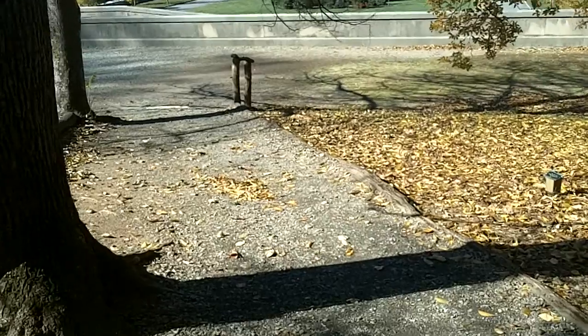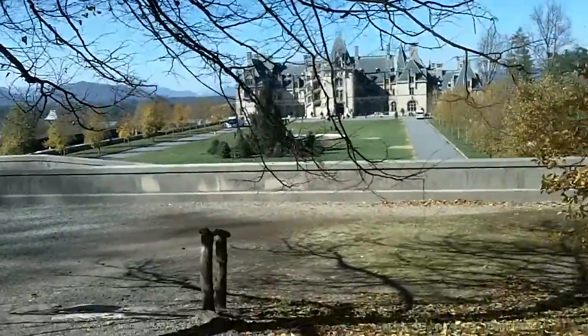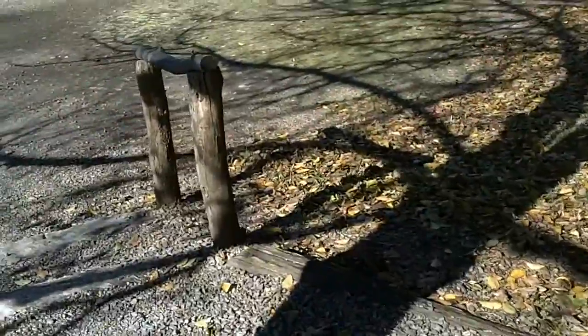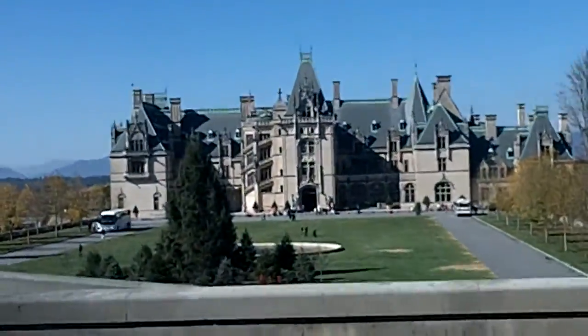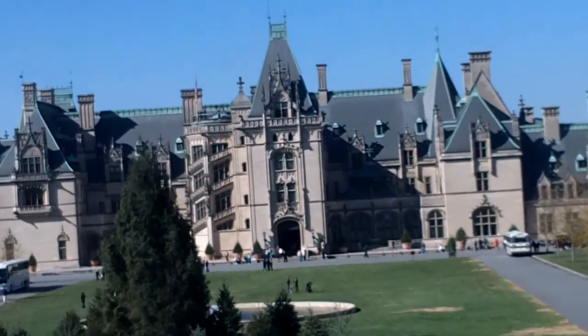We're coming up on the Biltmore and this is Anna's favorite park so far. There's a handrail for one step — two of the shallowest steps I've ever seen in my life. Here is the Biltmore. We're not walking really fast — I was just zooming.